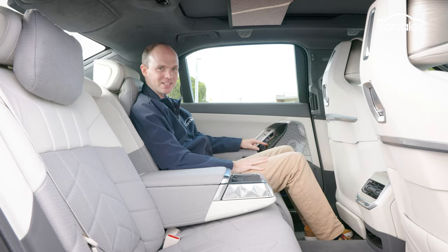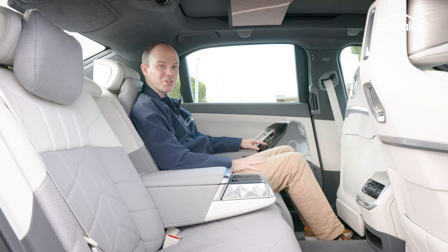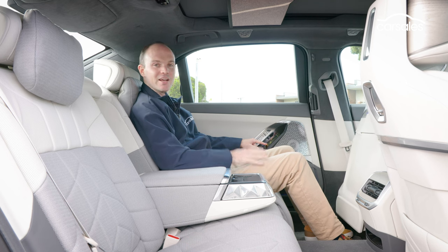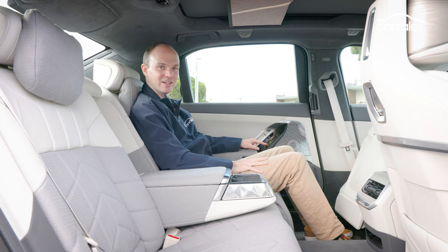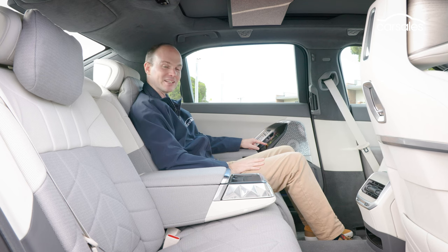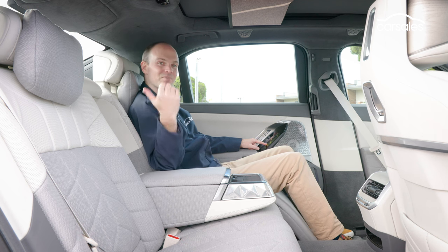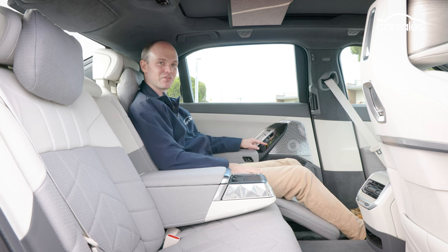Now we get to the really cool part of the i7 — the back seat. If you're ordering one of these, whatever you do, stump up the extra nine grand for the executive seating. This transforms the passenger side into a business class style recliner, accessed via a touchscreen in the armrest. It's not the quickest process in the world, but it does make for a seriously comfortable way to travel, as these seats are heated, ventilated, and have a massage function just like the fronts.